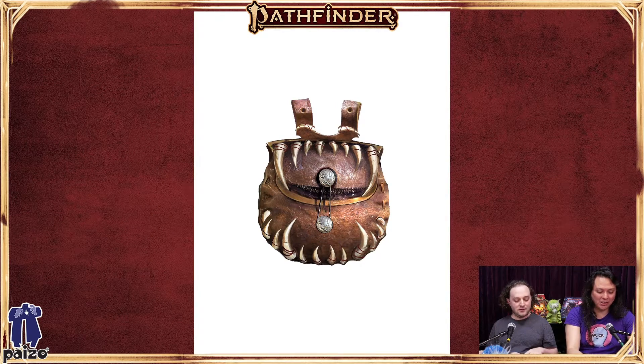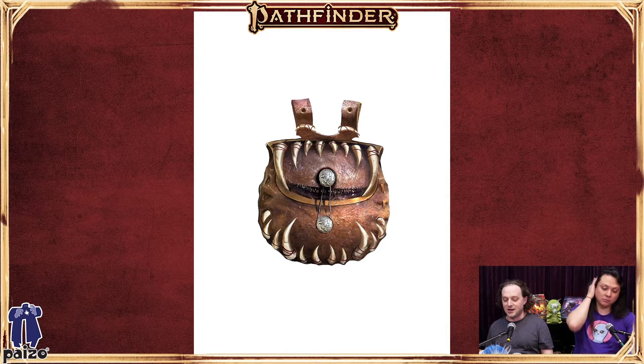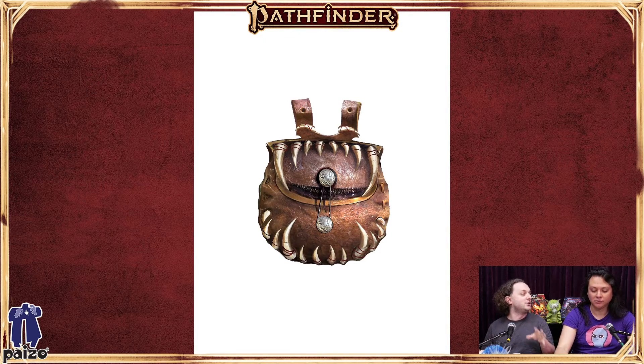What other cool cursed items do we have? We have the Boots of Dancing that make you dance, or the Gloves of Carelessness — like a glove of storing, but the problem is it only cares about the items that are in the glove of storing, and anything else you try to pick up, it's like 'nah, forget about that.' The Monkey's Paw is a classic, which was actually both cursed and an artifact in first edition — once as a cursed item in Ultimate Equipment and once as an artifact in Occult Adventures.